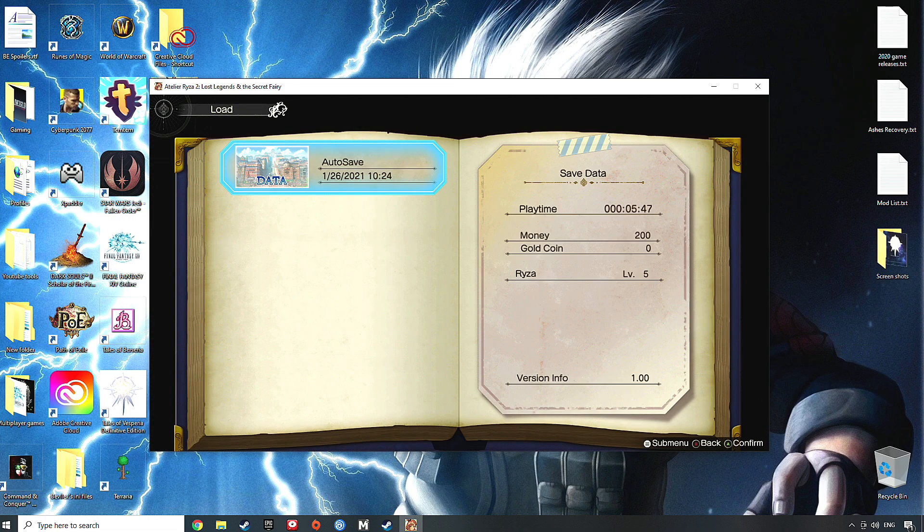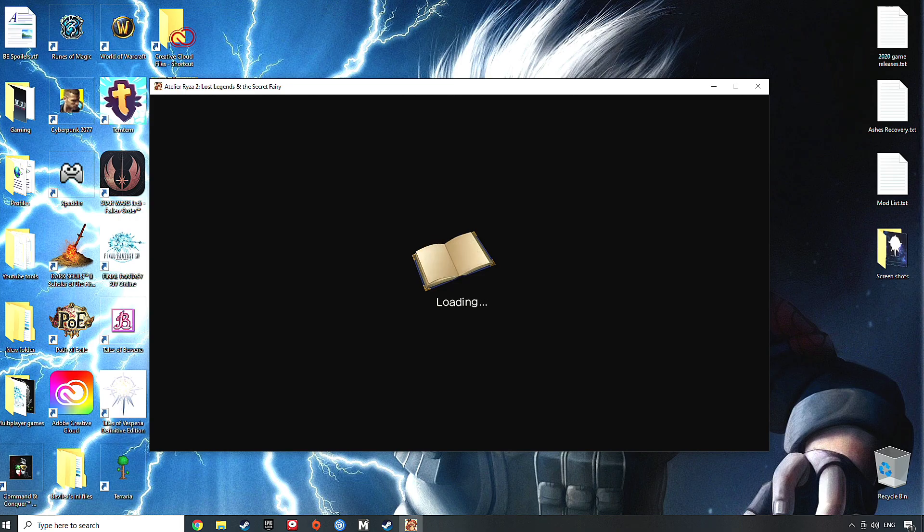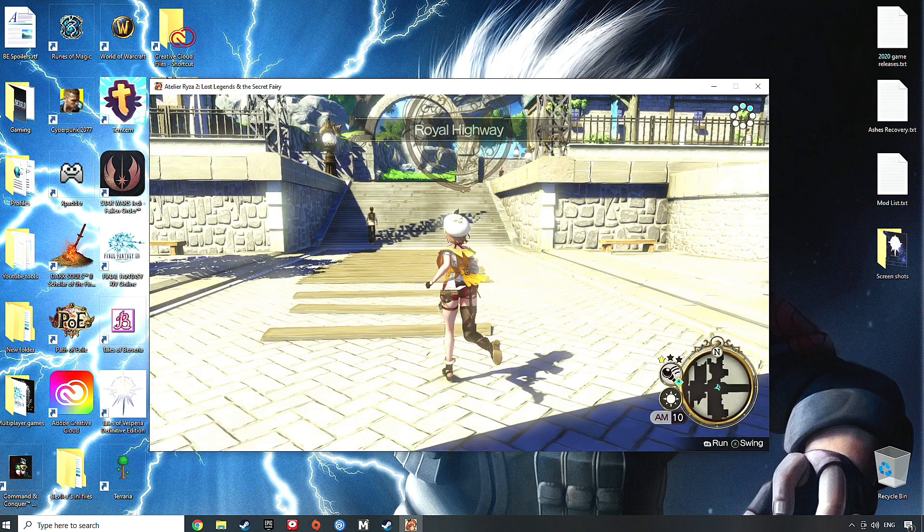I've already got a quick base game here just so I can show you guys exactly what we need to be doing. We're going to load on in — shouldn't take too long to load in, there we go.